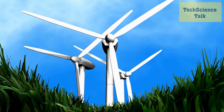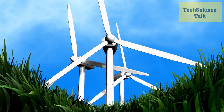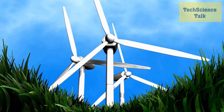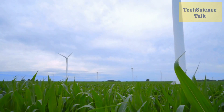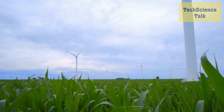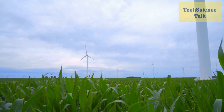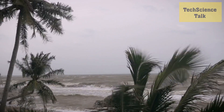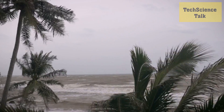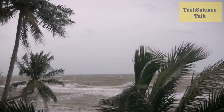Wind power is another major renewable energy source, and new technologies are making it more reliable and efficient. We'll be discussing advances in wind turbine design, such as larger blades and more efficient generators, which are helping to increase energy output and reduce costs. We'll also explore offshore wind farms, which are being developed in deeper waters to take advantage of stronger, more consistent winds.